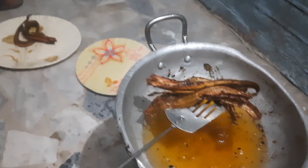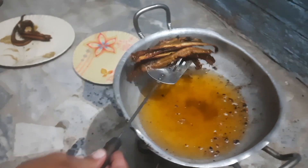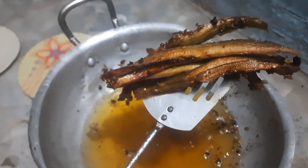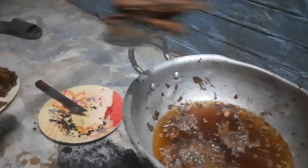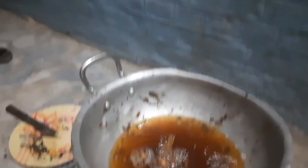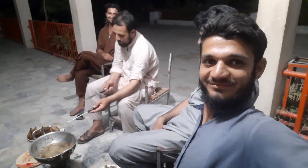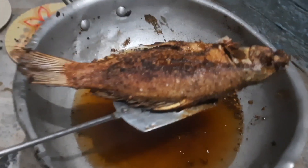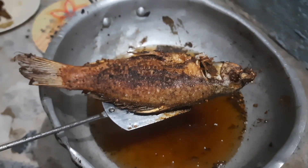This is eel fish. This is eel fish — actually it's not eel fish. Look at it — mashallah!